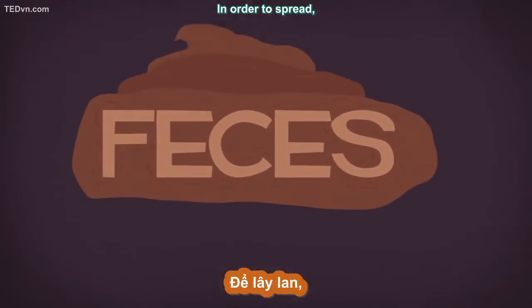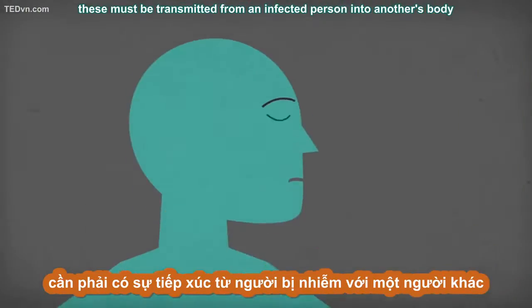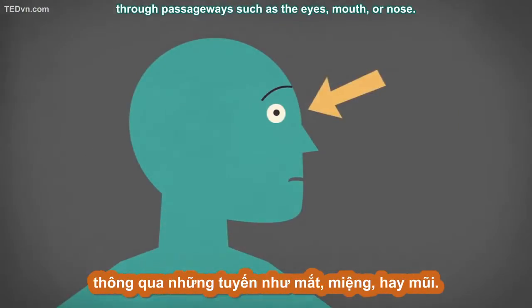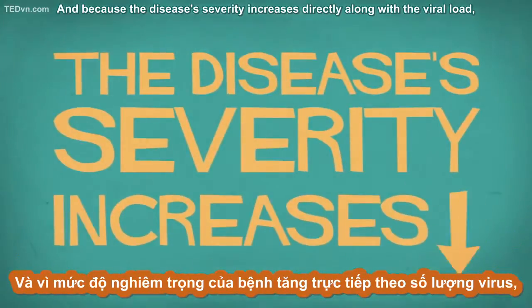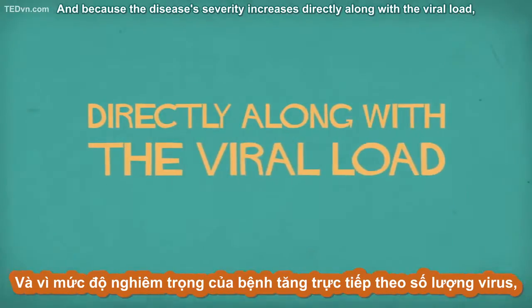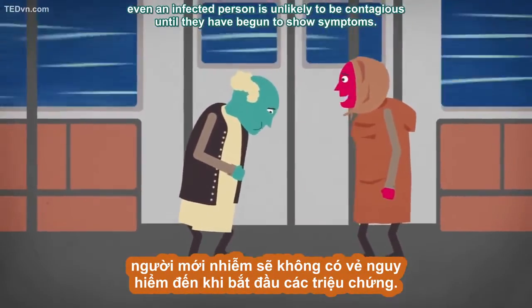In order to spread, these fluids must be transmitted from an infected person into another's body through passageways such as the eyes, mouth, or nose. And because the disease's severity increases directly along with the viral load, even an infected person is unlikely to be contagious until they have begun to show symptoms.